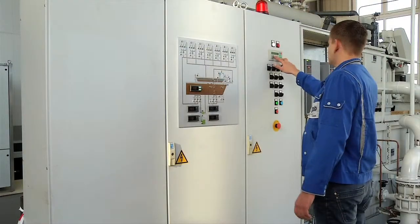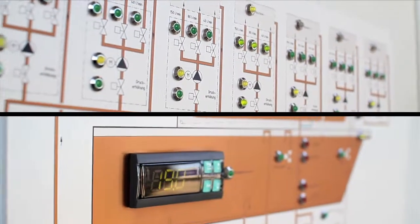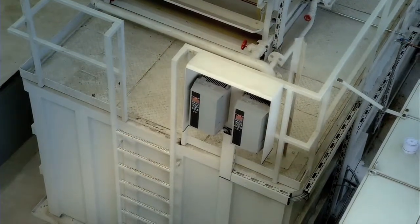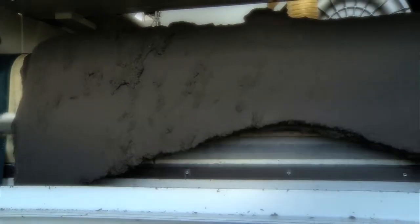A central control box automatically monitors all functions of the unit. Frequency converters control the speed to save energy if the inflow volume is low. The filter cake is automatically separated from the filtration belt and dropped into the waste container.